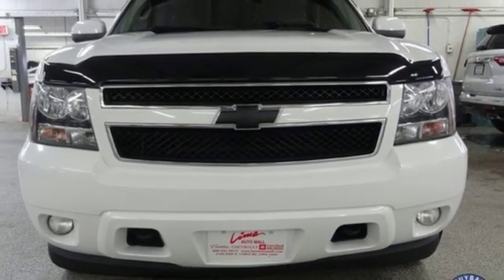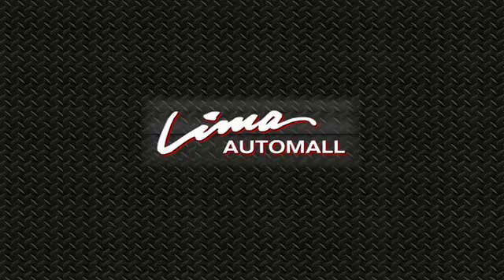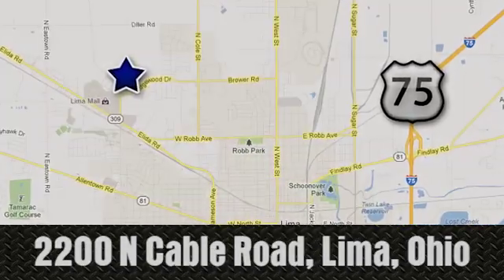Hurry in today and see it for yourself. Right on the corner, and always right on price, Lima Auto Mall Chevrolet Cadillac, 2200 North Cable Road in Lima, Ohio.